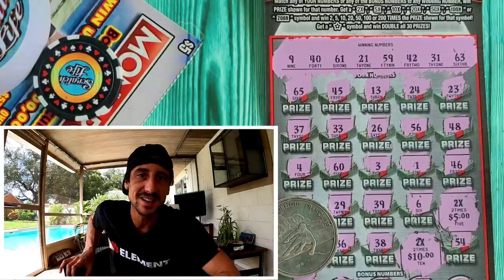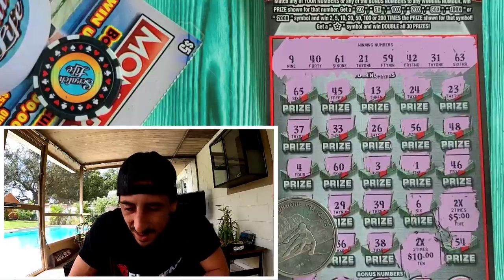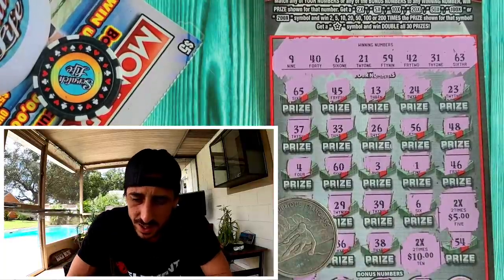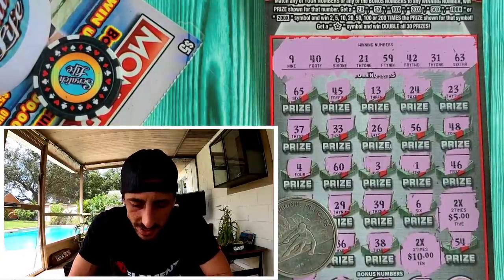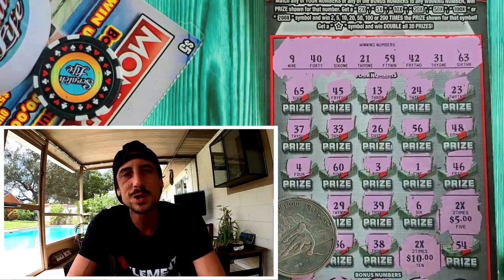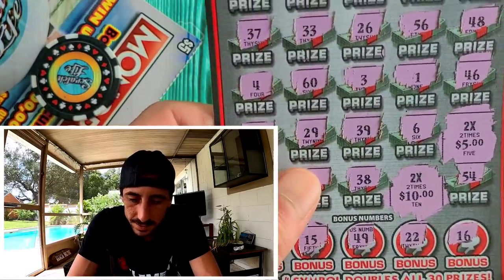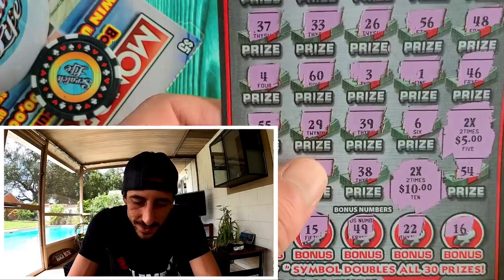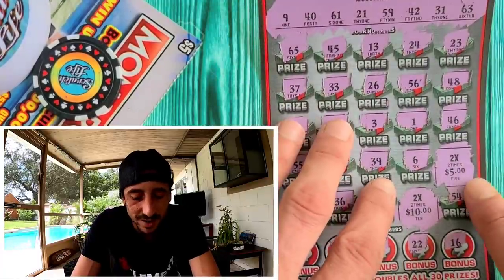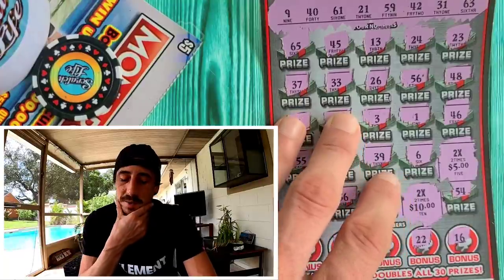I don't even know what to say. I can't believe they only gave me 30 bucks — I got a profit, but I thought I was about to hit massive. That is so dirty, Florida. Two 2x multiplier symbols — this should have been a claimer, not a $30 hit. I thought I was about to get my money back with two 2x symbols and a five dollar prize on a $20 ticket — that's super messed up.